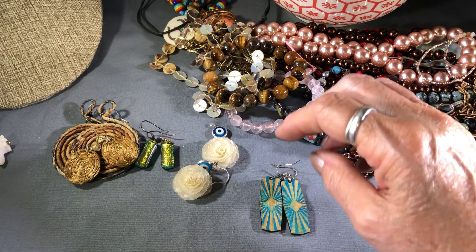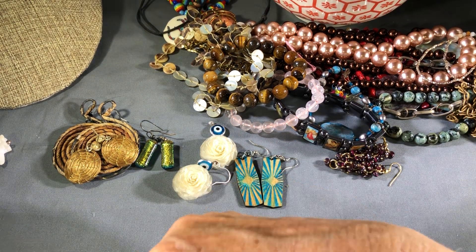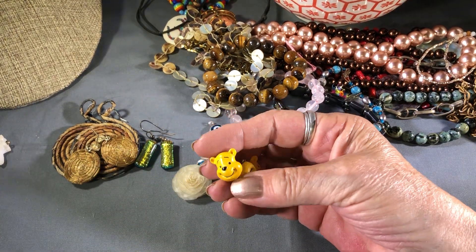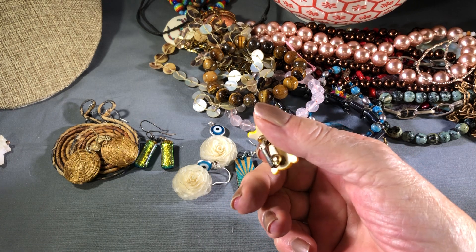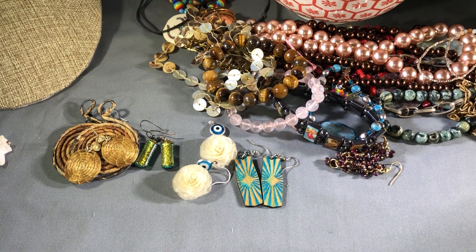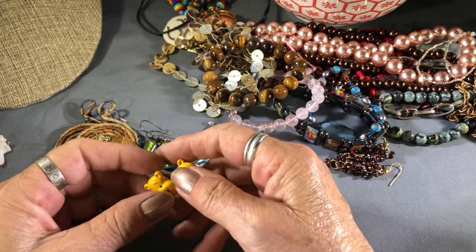And there's this one — it's like light balsa wood. Is there two of these? No. How about Winnie the Pooh earrings — I don't see Disney on them or anything. Nope. Definitely Winnie the Pooh.